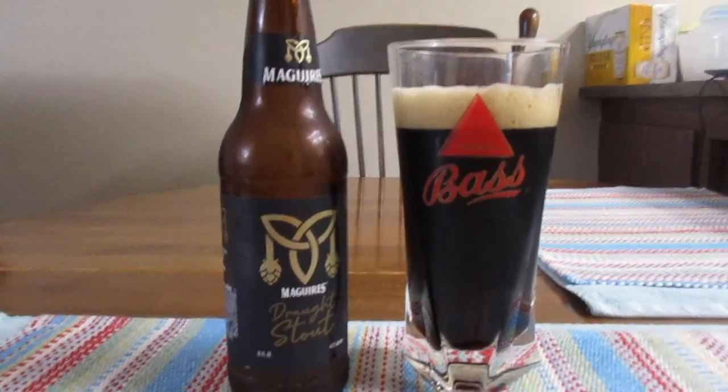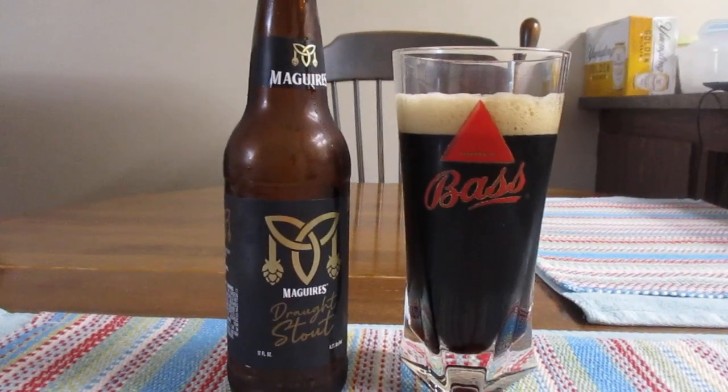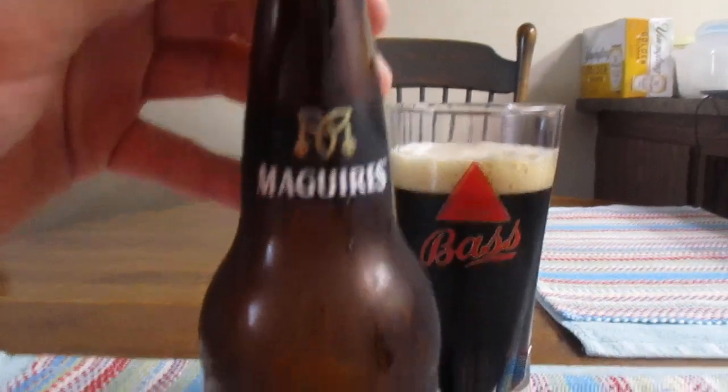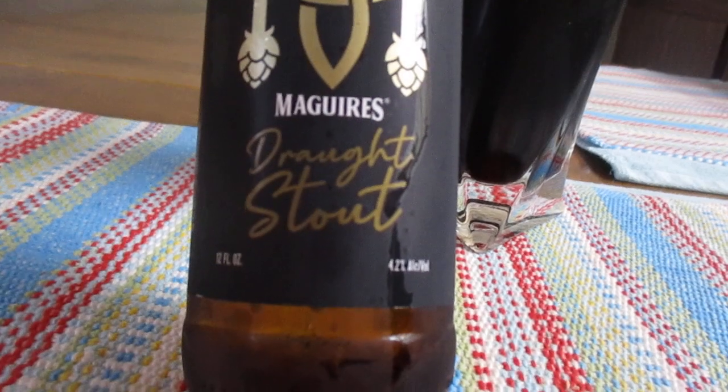Hey guys, what's up? So today we're going to take a look at this fella right here. This is Meguiar's Draft Stout Beer. We got a 12 ounce bottle, 4.2% alcohol by volume, and my camera's being a real pain right now.